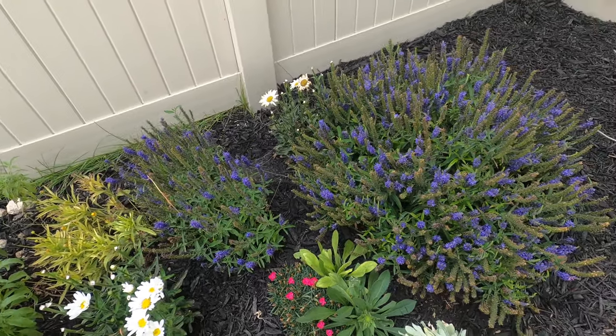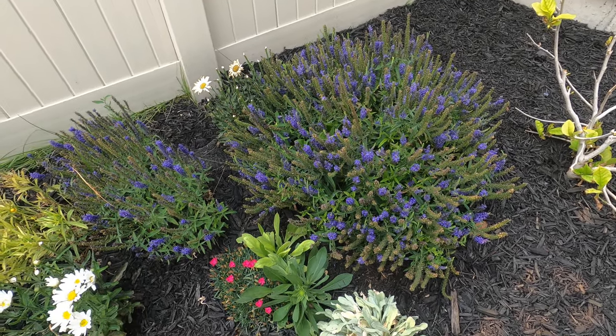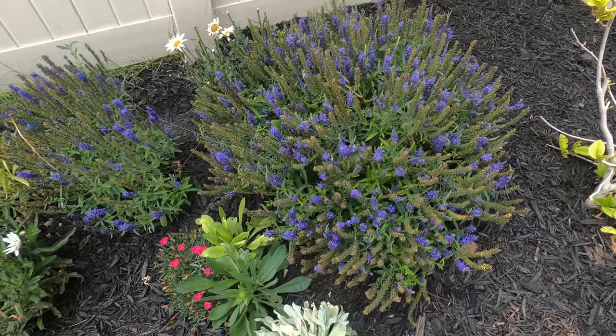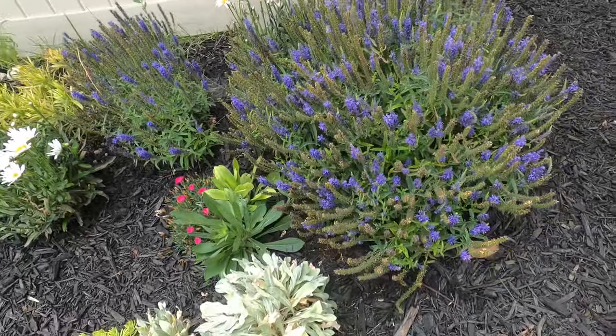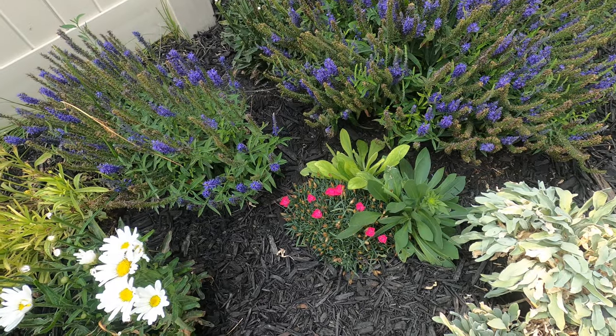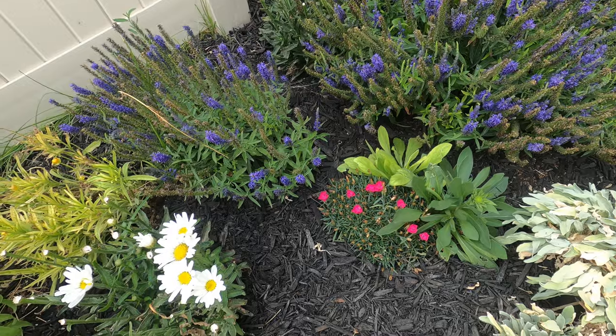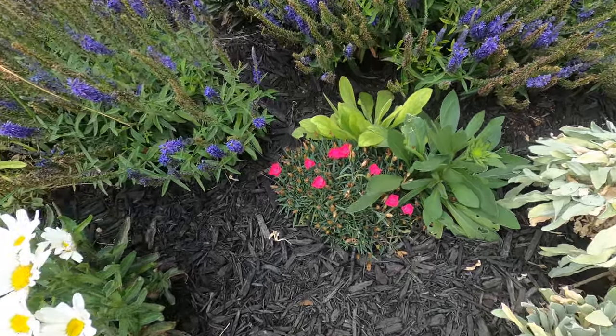This is the veronica, which we absolutely love. It's just now starting to lose its color, but it's had color pretty much all season. We also have the Paint the Town Magenta dianthus from Proven Winners.